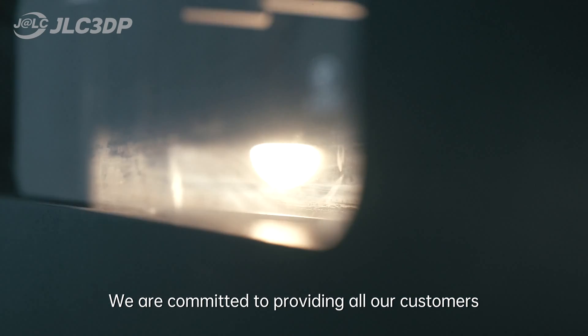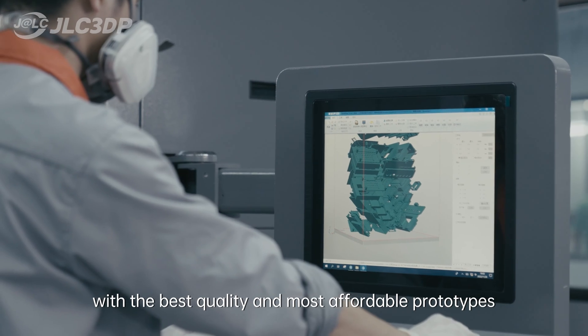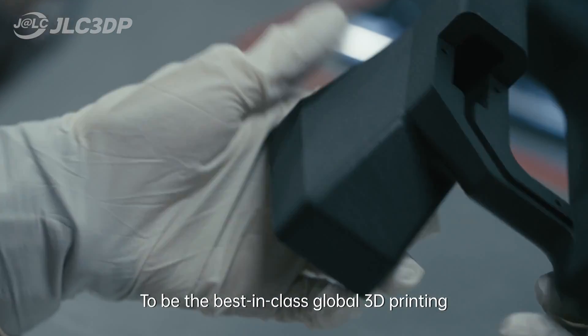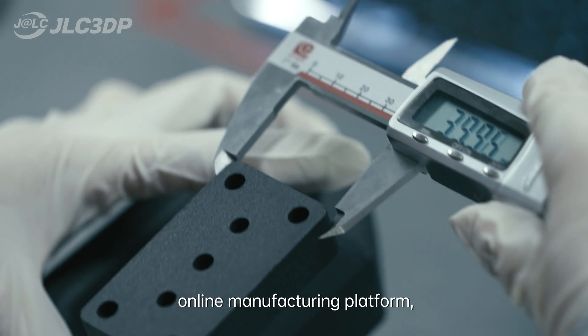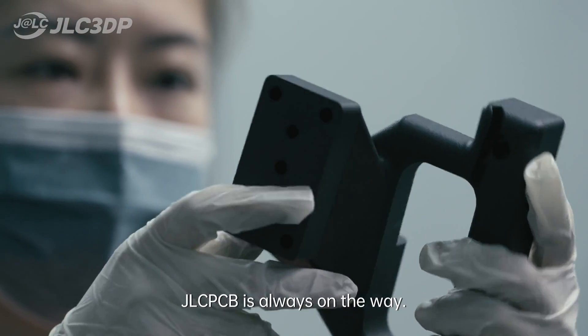We are committed to providing all our customers with the best quality and the most affordable prototypes by constantly exploring the most cutting-edge technology and keeping expanding production capacity. To be the first-class global 3D printing online manufacturing platform, JLCPCB is always on the way.